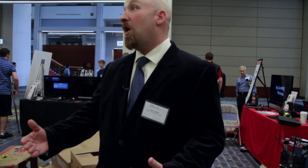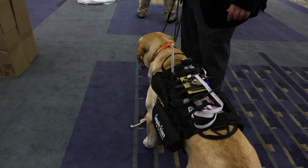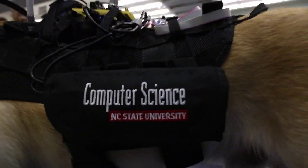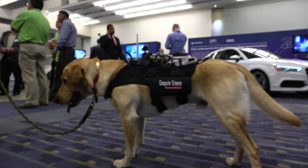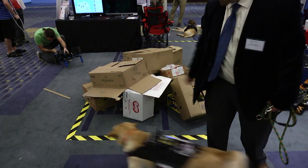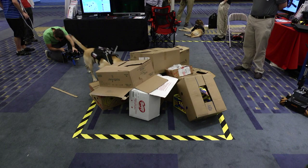The last type of capability we're working on is the ability to communicate from handler to dog. We are using two different types of technologies: audio, where we can train dogs to respond to audio cues, and haptics — we've integrated a number of vibration motors, like you would find in your cell phone, throughout the dog's harness, and we can train them to respond to those haptic inputs and perform different commands in the field or around the house.